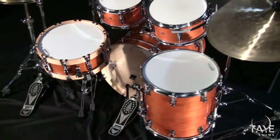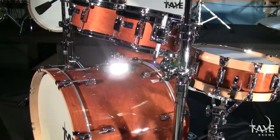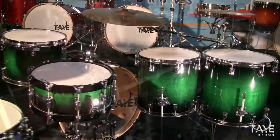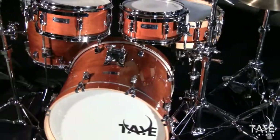Here's an SM620SD Studio Maple in Golden Amber with Gorag Toms in place of our standard sized toms. Gorag Toms feature shallow depths for a punchy, quick, and unique sound. These three kits are merely scratching the surface of over 100 other configurations available in Studio Maple.